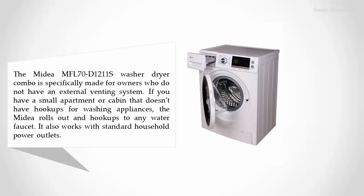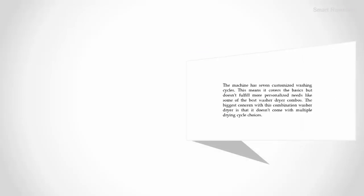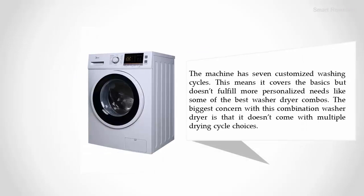It hooks up to any water faucet and works with standard household power outlets. The machine has seven customized washing cycles, covering the basics but not fulfilling more personalized needs like some of the best washer dryer combos. The biggest concern is that it doesn't come with multiple drying cycle choices.